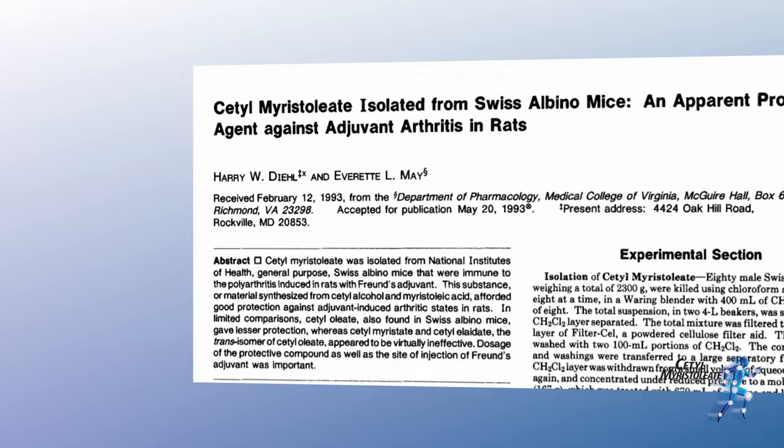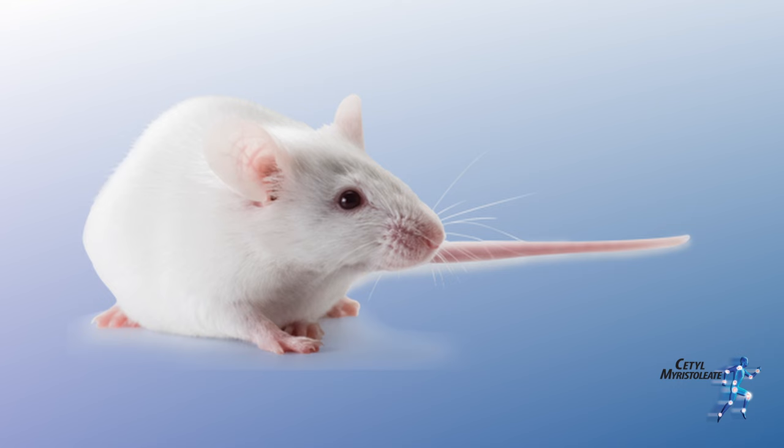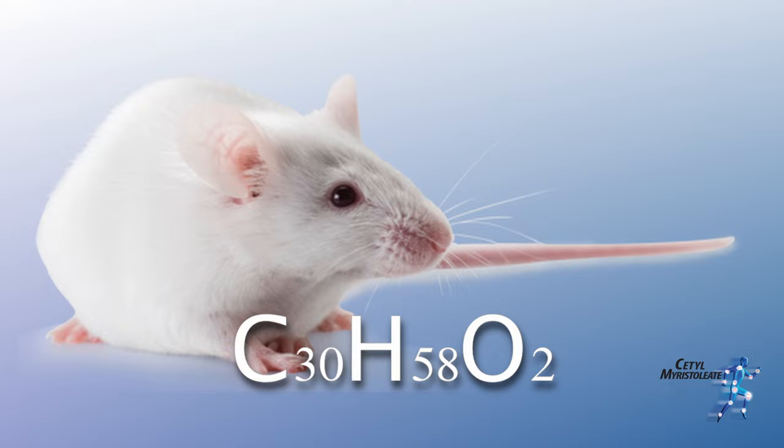Cetyl Myristoleate was first isolated at the National Institutes of Health by Dr. Harry Diehl, while trying to induce arthritis in Swiss albino mice. It was then he realized they were immune, thanks to this compound being naturally present in their bodies.